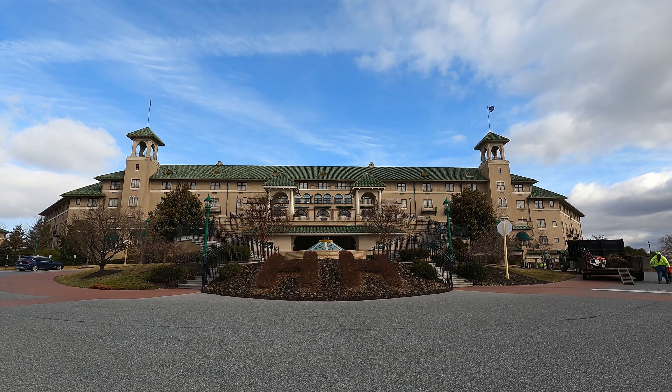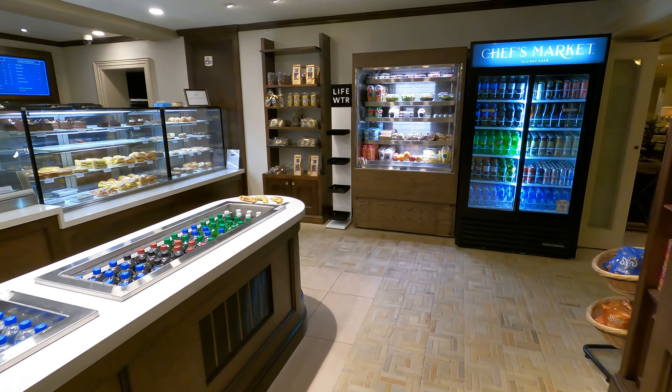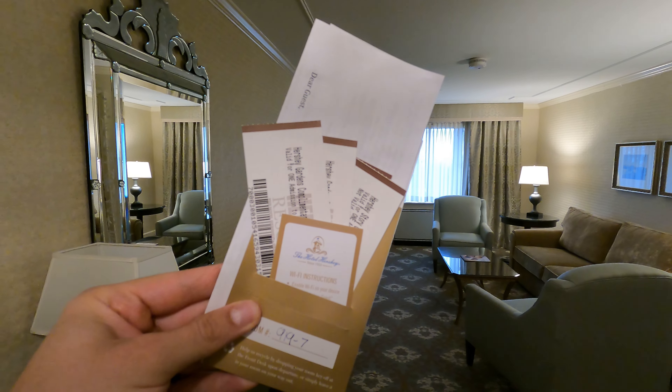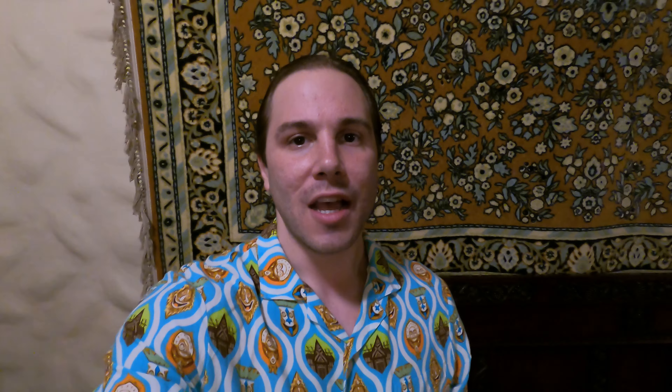One of our first videos was on the Hotel Hershey and we're doing a whole series on a bunch of different foods and different options you can have here at the Hotel Hershey as well as another tour. It'll be a bit more condensed and a better format than the last tour. But this video is about one of the most notable dining and bar options here: the Iberian Lounge, which can be found on the sixth floor right next to the Fountain Lobby.